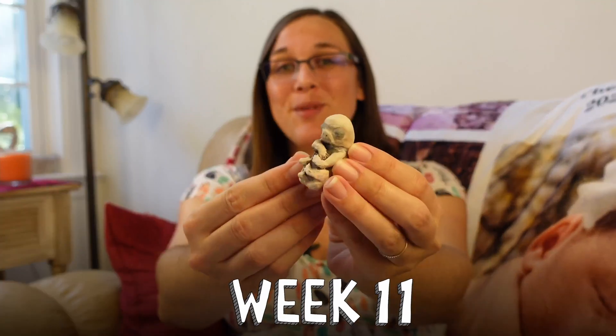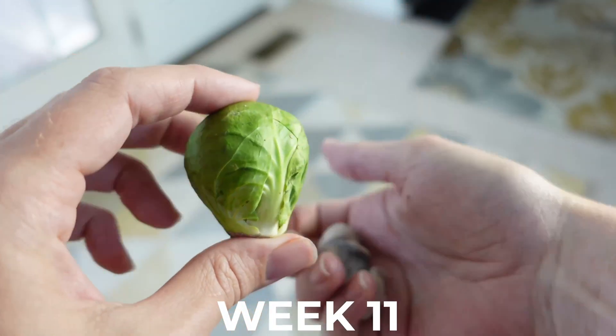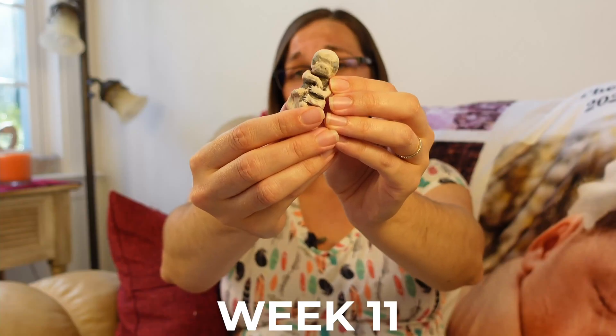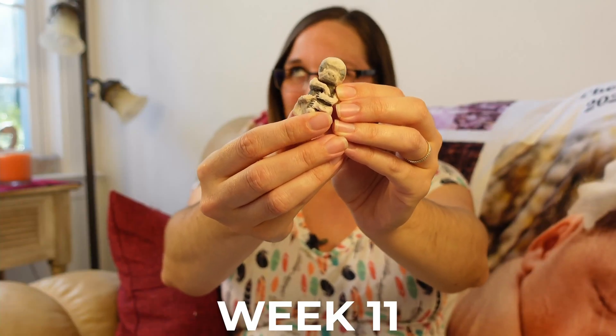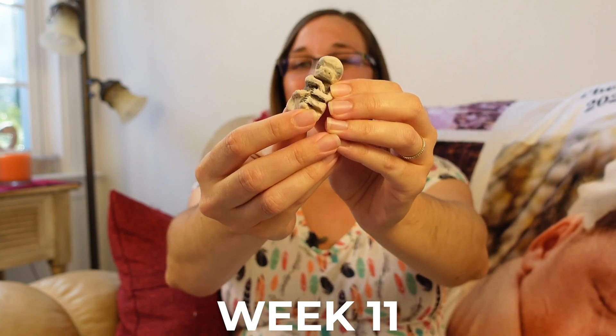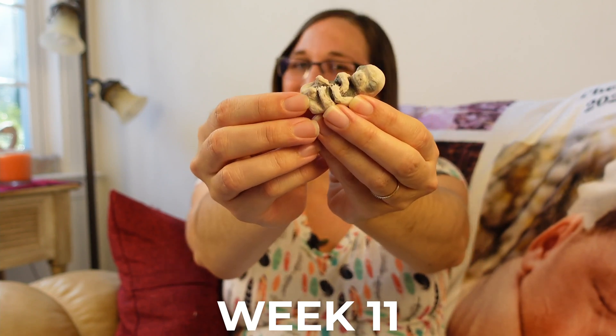At 11 weeks your little one is roughly 1.6 inches or 4.2 centimeters long. The thing that you might be most excited about — knowing whether or not your baby is a boy or a girl — is still in the process of forming, as you can see here.